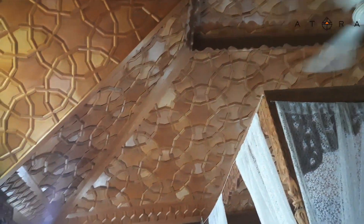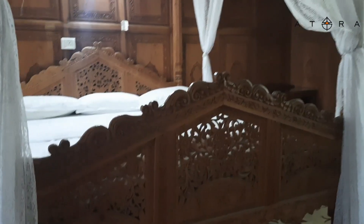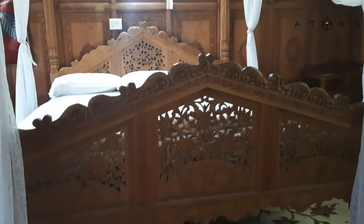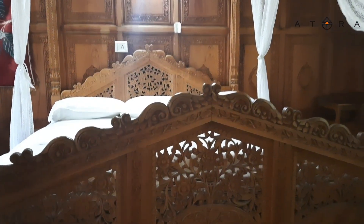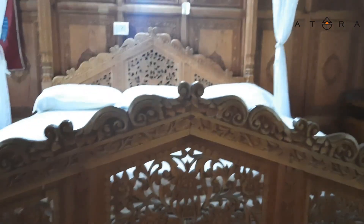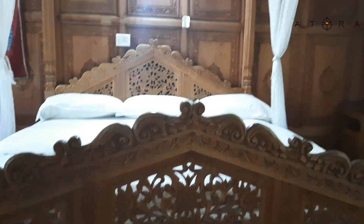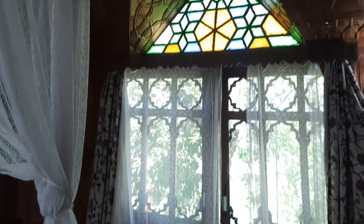The ceiling top is all done in khatamban — khatamban is the Kashmiri traditional name for this design. This is a roller coaster bed made of cedar wood, hand-carved. Nowadays it's impossible to make this kind of bed — the wood is not available and the hand-carving craftsmen have left. This is a very old bed. This houseboat is nearly about 50 to 60 years old.